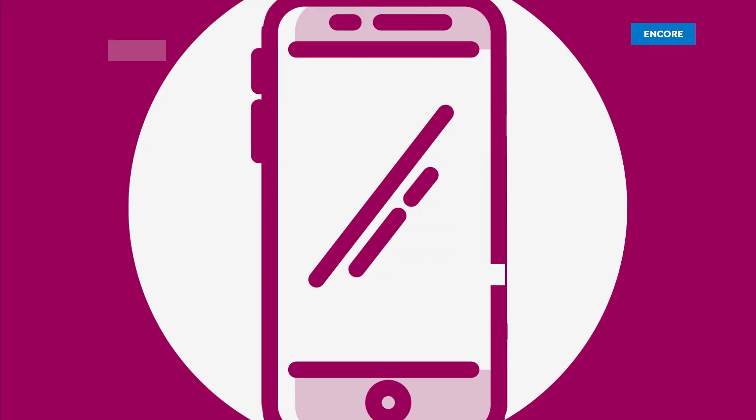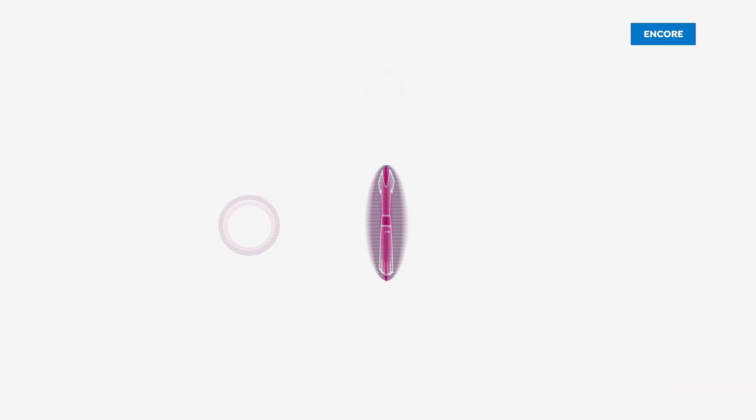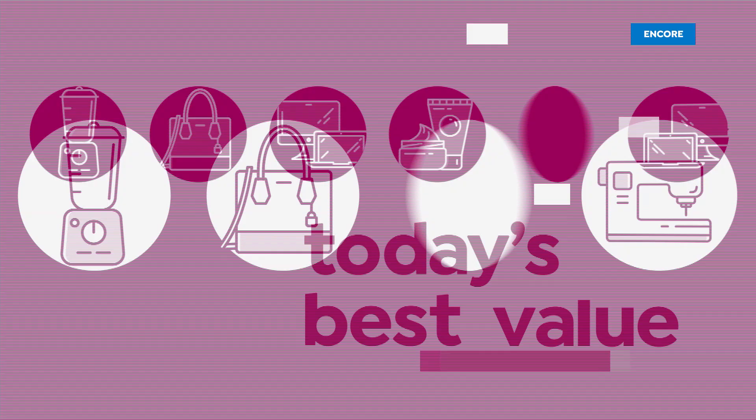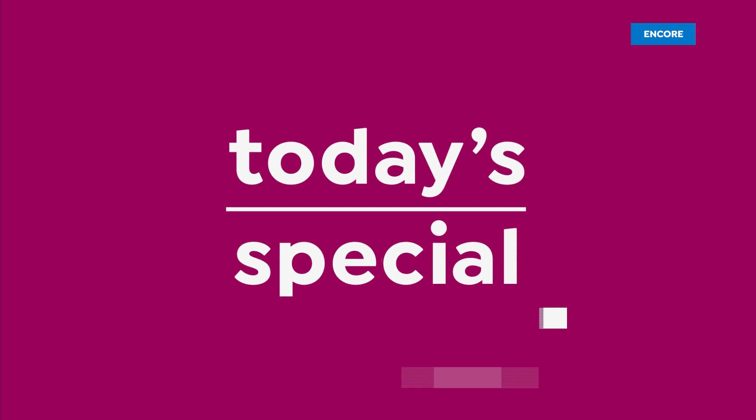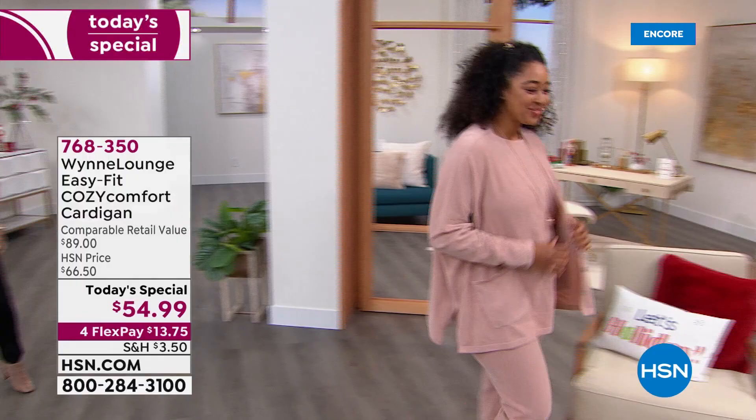Today's special — let's take a look. It really is one of those sweaters that gives you a hug every time you slip it on, at a time we need it the most. This is the brand new fine gauge chenille, easy fit, cozy, comfortable cardigan. This is under $55 today only from Marlo Wynn.